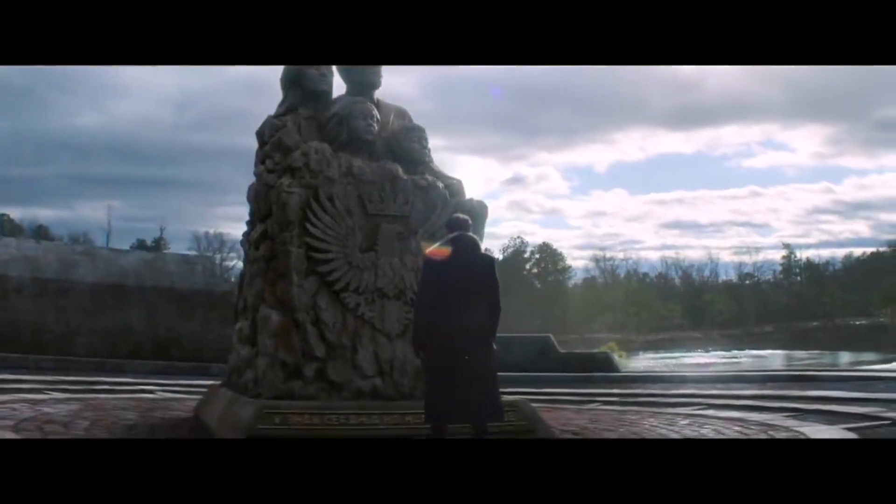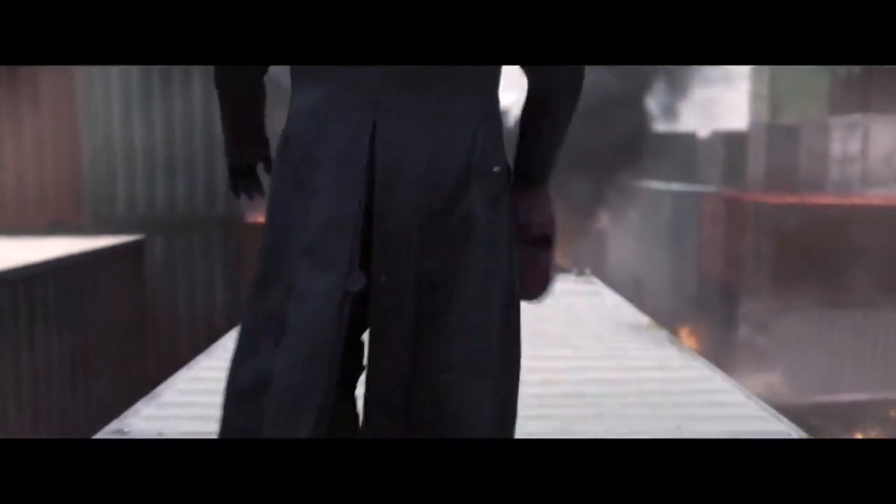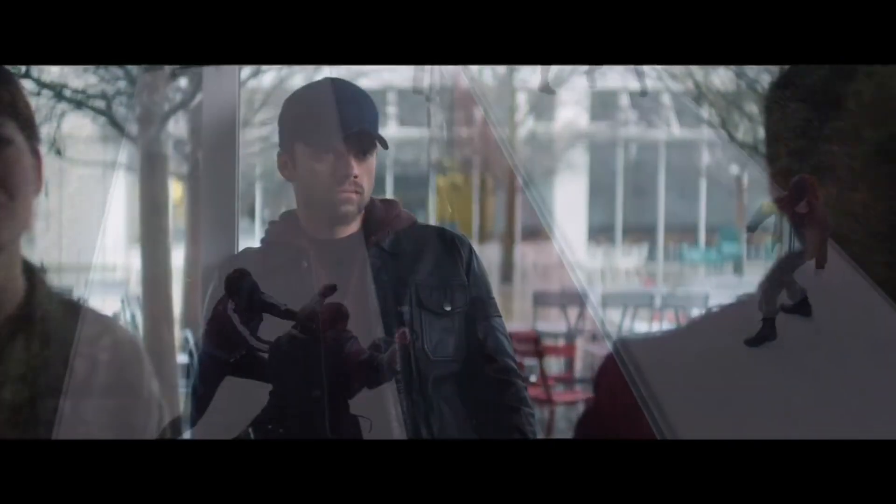So I took it upon myself to make a hypothetical LEGO wave of sets for The Falcon and the Winter Soldier. I gave myself a budget of 100 euro to spend. I want to make sets based on iconic scenes from the show that will give a good variety of figures and builds with minimal repetition. Also, if this video hits 50 likes, I'll actually build one of the sets as a mock and make a video on it.